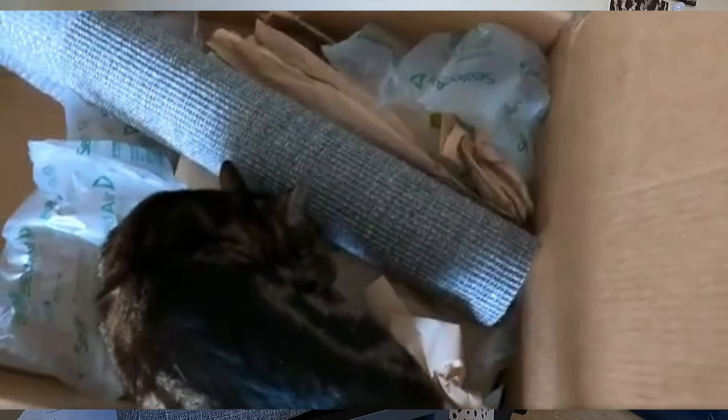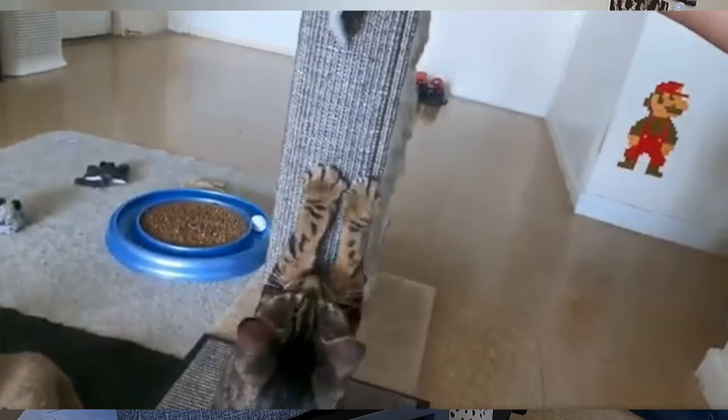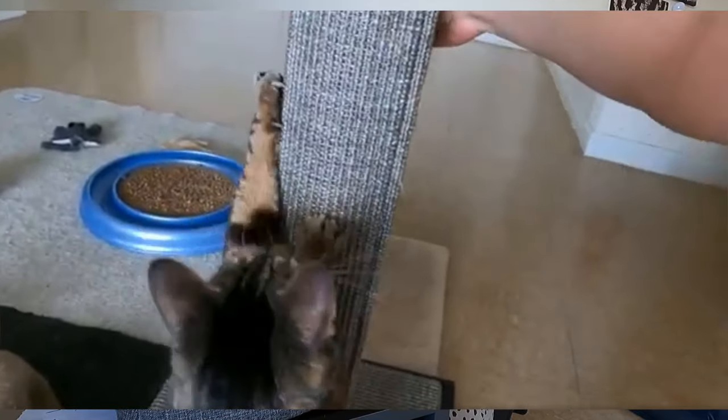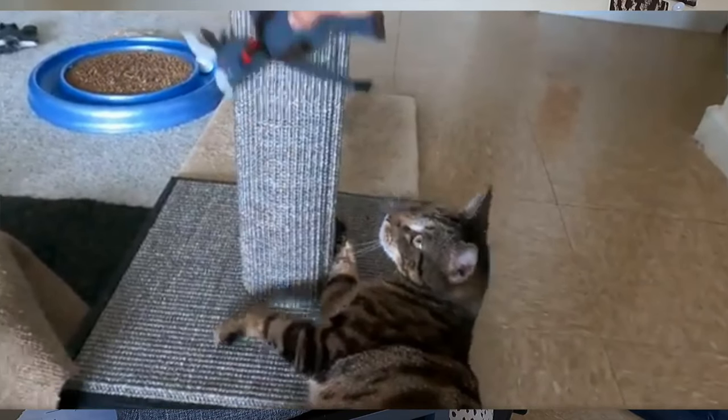It's definitely way sturdier than generic ones. A basic scratching post is better than nothing, but if you're looking to upgrade and get something that lasts, just like the stainless steel box, you buy it once rather than repeatedly buying cheaper plastic ones. Jericho absolutely loves it — he scratches along the bottom and stretches to scratch the top. It's getting quite frayed after a few years, but you can buy replacement parts — just the bottom or just the top — so you don't have to replace the entire thing.